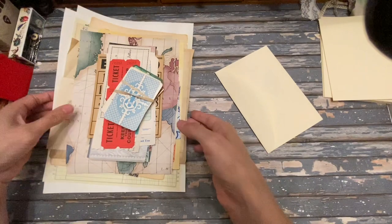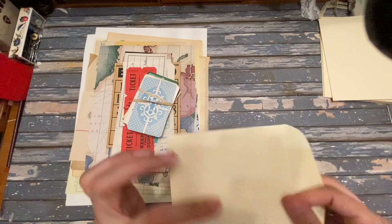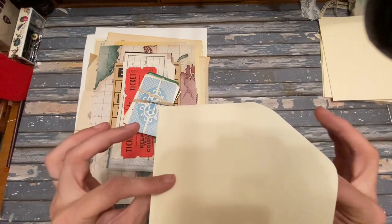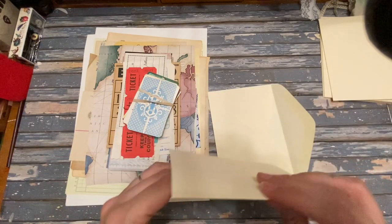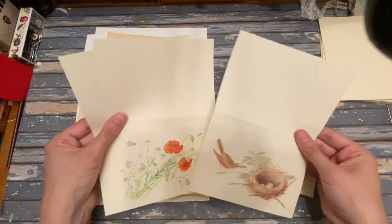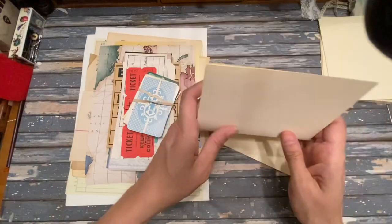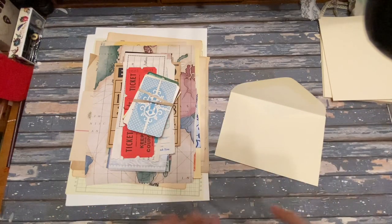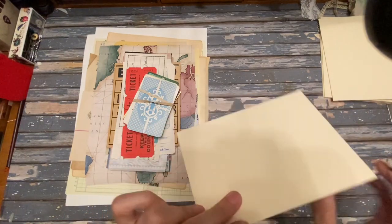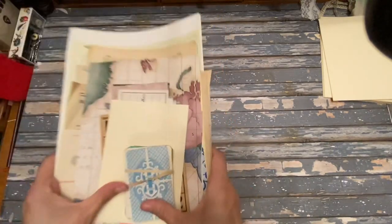I have those for sale in my Etsy shop. I also wanted to mention that for the first five people who purchase the bundle, they will also get this Edith Holden stationery set. What comes with it is the envelope, two sheets — one with a bird and one with flowers — and one blank sheet.